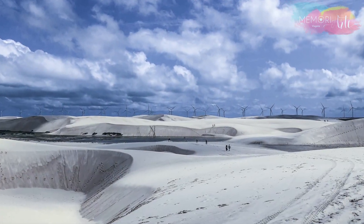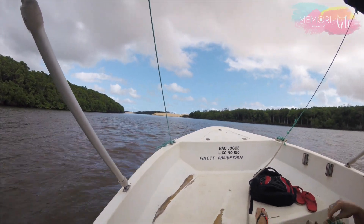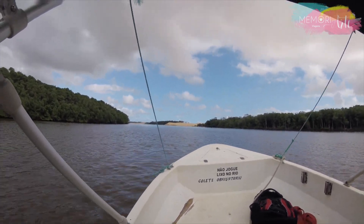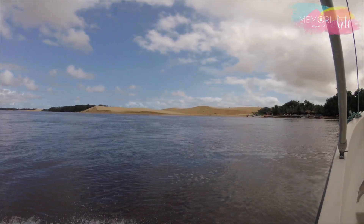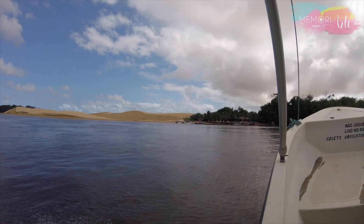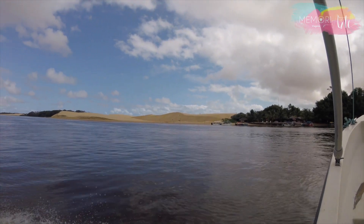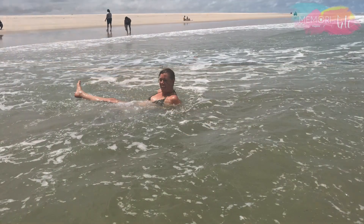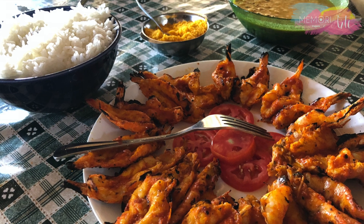É possível ver as torres eólicas praticamente durante todo o passeio. A última e certamente a melhor parada do passeio é em Caburé, um povoado localizado numa faixa de areia de aproximadamente 350 metros de largura, que separa o mar do Rio Preguiças — de um lado é o rio e do outro o mar. O tempo em Caburé é suficiente para almoçar, tomar banho de rio ou de mar e descansar nas tendas do restaurante. Aqui é onde paramos para almoçar em um restaurante à beira do rio.